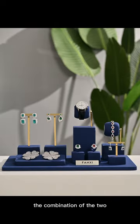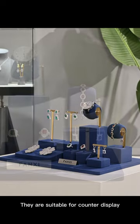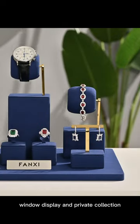The combination of the two highlights the noble luxury temperament. They are suitable for counter display, window display, and private collection.